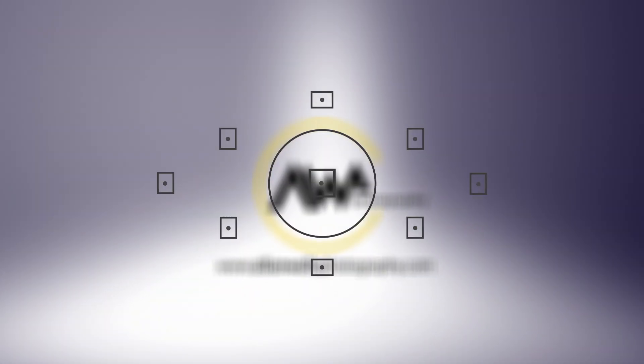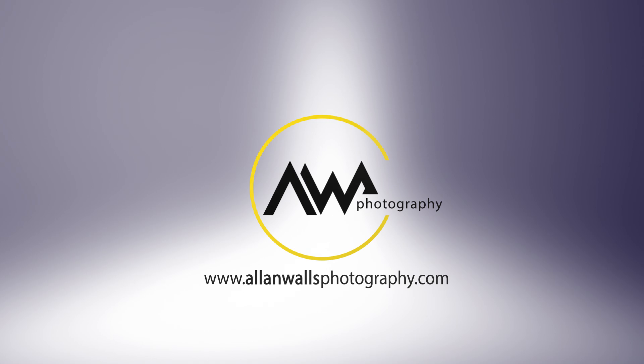Hello everybody, welcome back to Alan Wall's Photography. This is Alan and today we have episode one of a seven episode series on lighting and photography. If lighting and photography seems like a rather broad subject for a video, that's because it is. It's a very broad subject and it's why I've decided to do this in seven separate episodes.